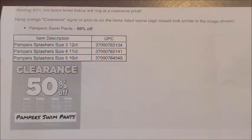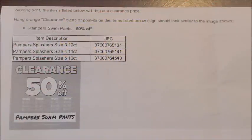Hey guys, it's Alicia Savings and I'm back with another video. In today's video I'm going to be giving you guys the new weekly updates for our Dollar General stores starting on Tuesday, September the 21st, as well as the new penny list for the week.